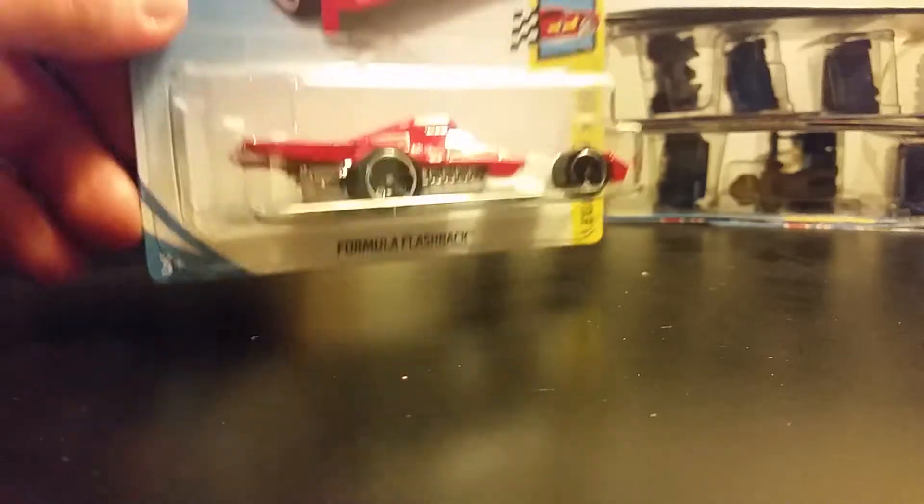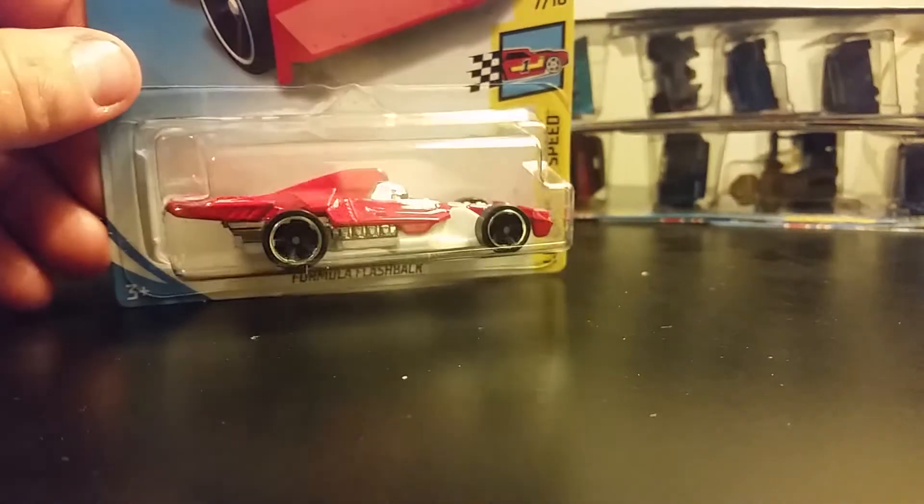Formula Flashback casting — I'm not too happy to see, but this one has a very nice color scheme, so I'll accept that.